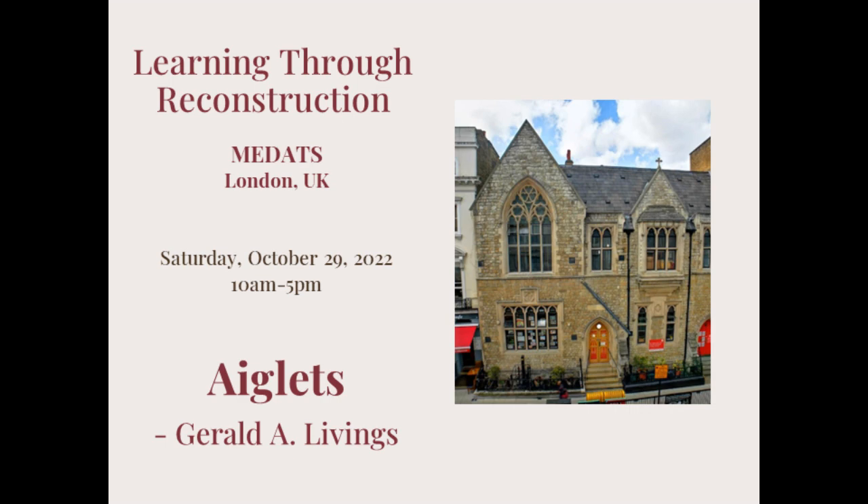This paper was first presented at the Learning Through Reconstruction Study Day hosted by the Medieval Dress and Textile Society. It was an in-person event at Lancaster Hall Hotel, London on Saturday the 29th of October 2022. This presentation may be shared or used for research as long as it is properly cited. Learning Through Reconstruction at MDAT, London, UK.